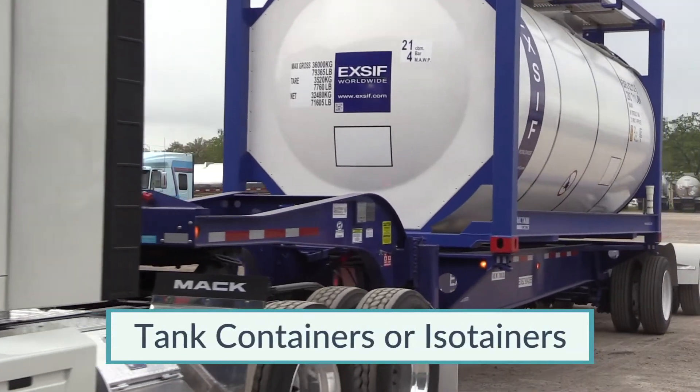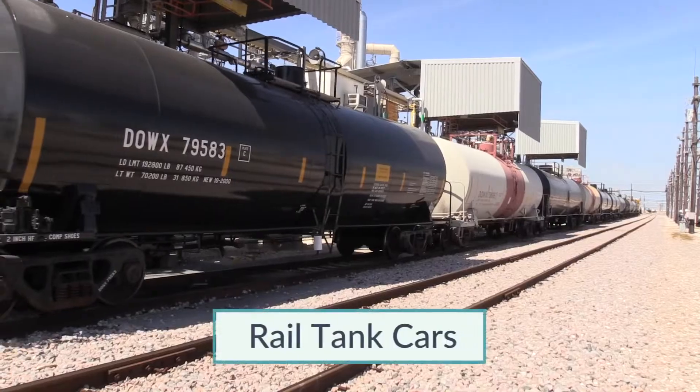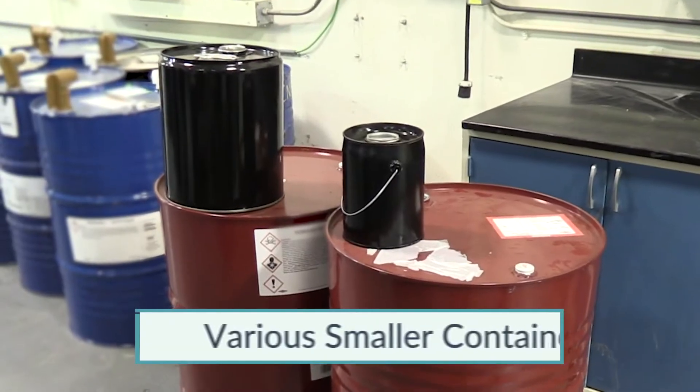tank containers, referred to as isotainers, cargo tank trailers, rail tank cars, and various smaller containers.